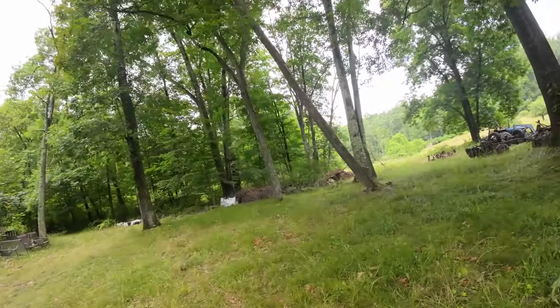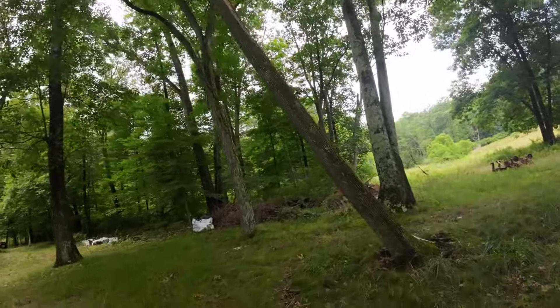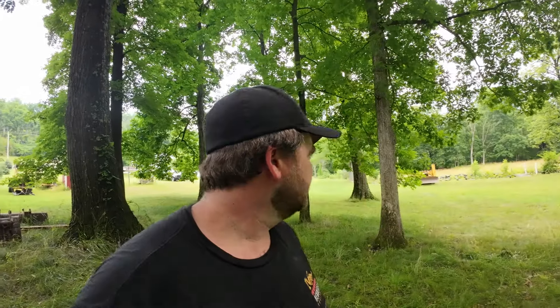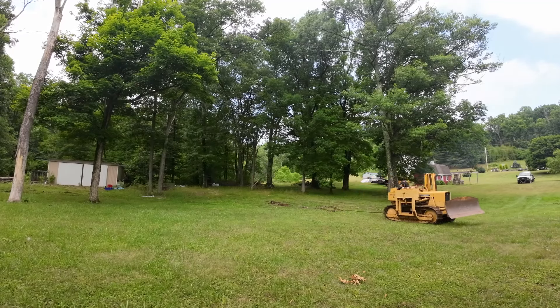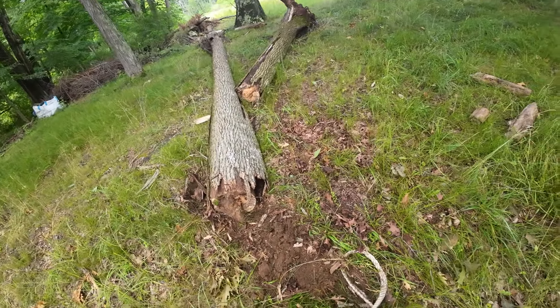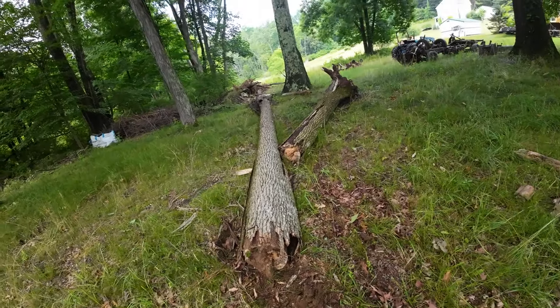I've got this tree that's about to hit my barn — it's rotted all to hell, and I wonder if I could just pull it over with the dozer. Let's try it. It worked out better than I thought. Made a little choker and the dozer just ripped it in half. That was cool and clean.